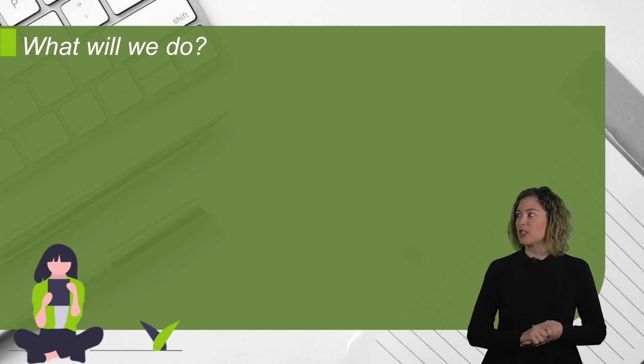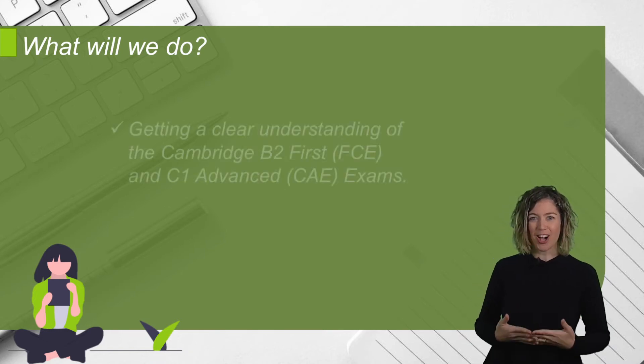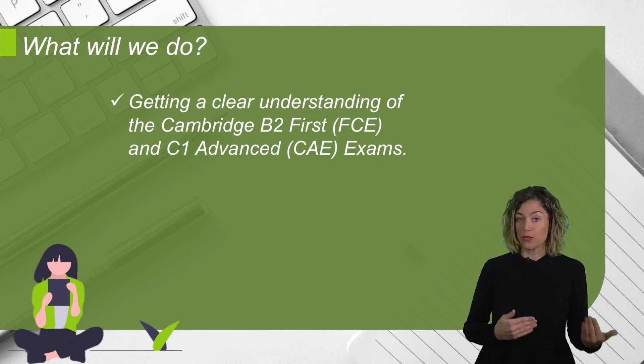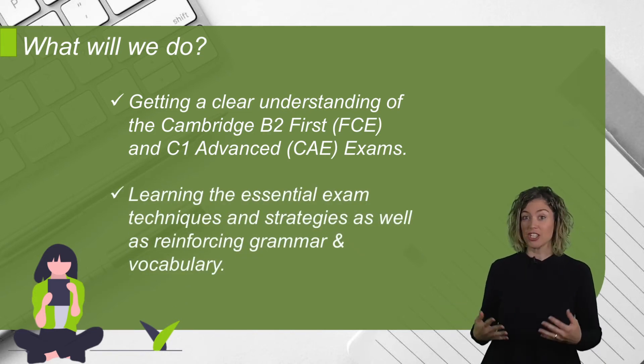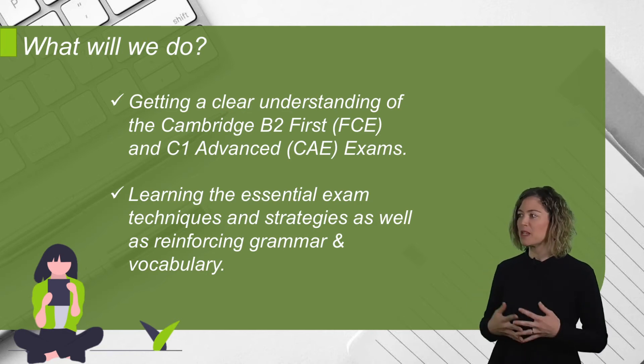The main objectives of these courses that we've prepared exclusively for students like you are getting a clear understanding of the Cambridge B2 First and C1 Advanced exams, and learning the essential exam techniques and strategies, as well as reinforcing key grammatical concepts and fundamental vocabulary.